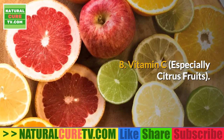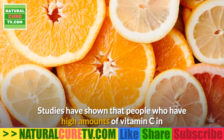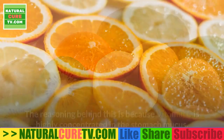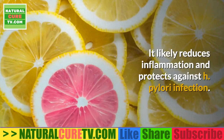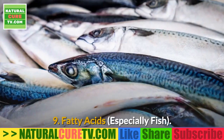8. Vitamin C, especially from citrus fruits. Studies have shown that people who have high amounts of vitamin C in their diets are less likely to have H. pylori infection. The reasoning behind this is that vitamin C is highly concentrated in the stomach mucus, where it likely reduces inflammation and protects against H. pylori infection.